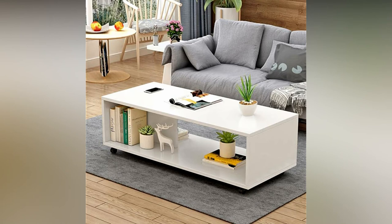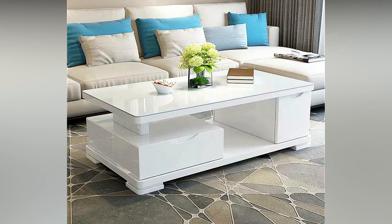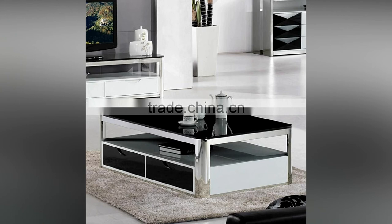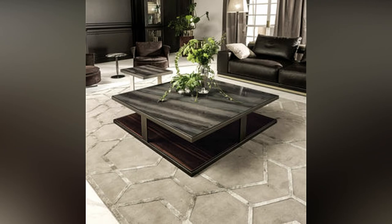A taller table is ideal when having guests over, as it is easier to set down a glass or a plate. Another important factor to consider is the primary use of the table. Will the table be ornate or will it provide storage? How much storage will be enough? Tables can come with drawers or shelves to hold everything. If decor is the purpose, then you can focus on the color, lines, and textures in a material you love.